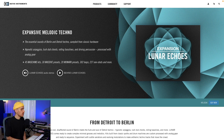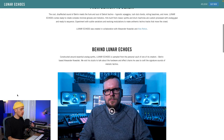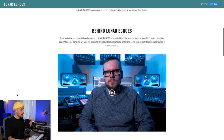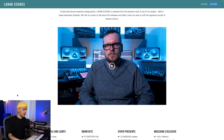Lunar Ecos gives us the essential sounds of Berlin and Detroit's techno, sampled from classic hardware. As always, it features machine kits, Massive presets, Monarch presets, loops and one-shots. There is a very detailed video on the Native Instruments site with Alexander Kowalski, the guy that actually created the expansion using some really tasty hardware instruments in his studio, and in that video he breaks down some of the kits and sounds included in the expansion.